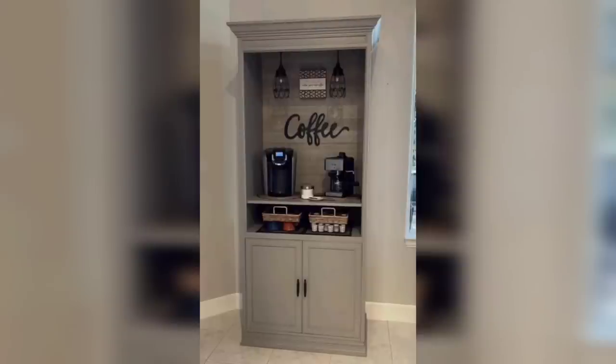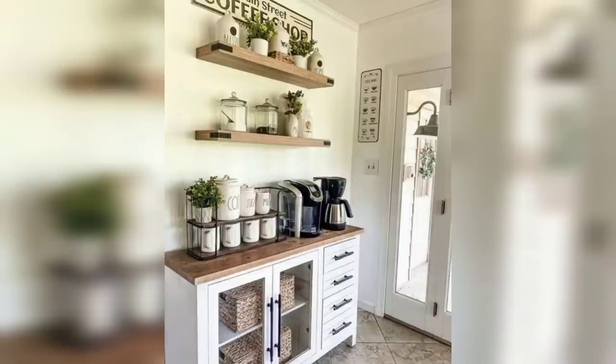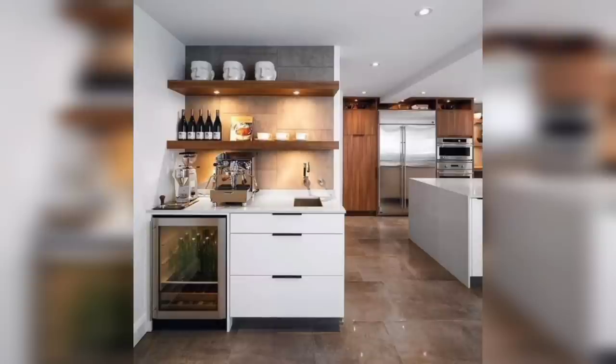Hi there, coffee lovers! Welcome back to our channel. Today we have something exciting for all of you who enjoy a cup of joy in the comfort of your own home. In this video, we will be sharing 10 creative coffee bar ideas that will transform your mornings. So let's dive right in.